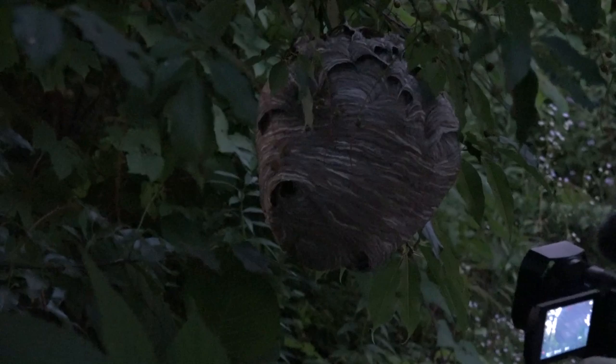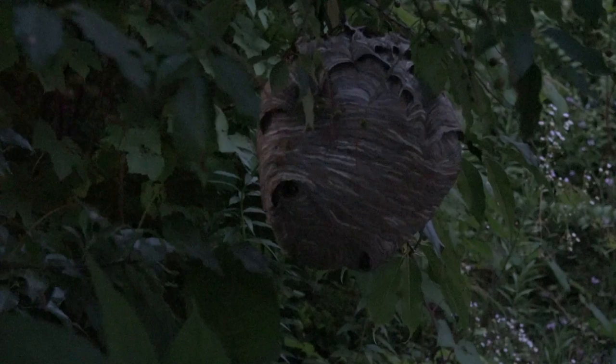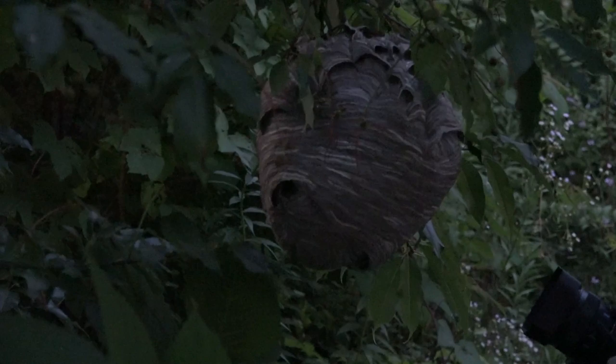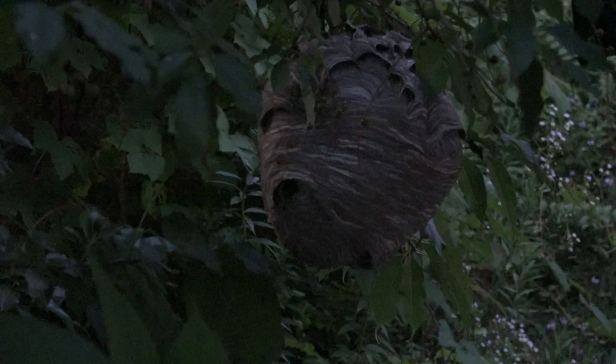If this was someplace where there weren't children playing, you could just leave them until it gets really cold and eventually they'll die out, and the queens will go and do their thing. I have the second camera there that I'm hand-holding — that is a Sony AX100 for those who always want to know what to use. I'm just going to put these things in a bag. If you notice, I am wearing a protective bee suit.